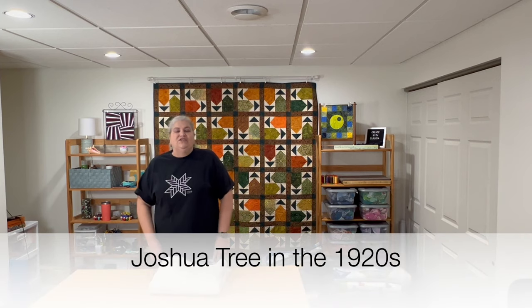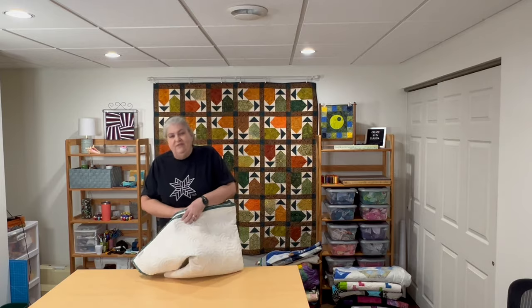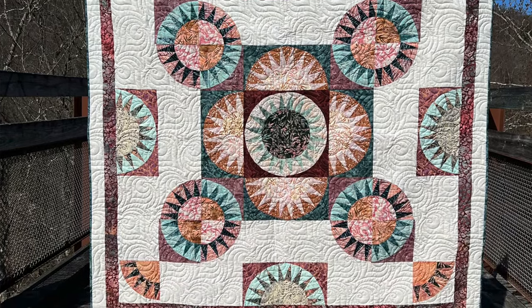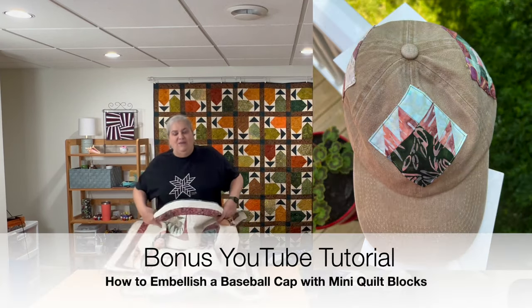Here's another challenge — a New York Beauty. I'd always wanted to try it, so I was excited. This was a Deb Tucker line for Island Batik in very muted tones, which I love. I think it worked! I called it something like 'Empire Stapling in the 30s' because the New York Beauty block reads Art Deco to me. And with the extra fabric I made a fun little tutorial on a baseball cap with mini quilt blocks.